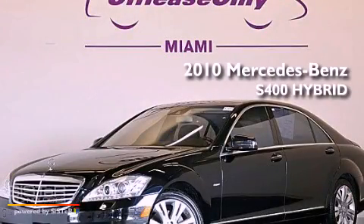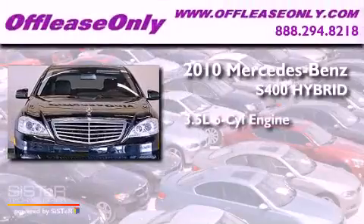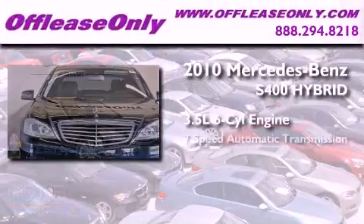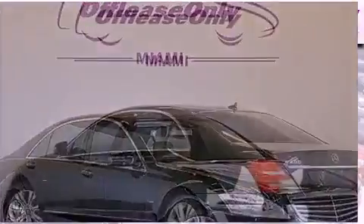This is a 2010 Mercedes-Benz S400 Hybrid. It has a 3.5-liter, six-cylinder engine, a seven-speed automatic transmission, and having just come off lease, this Mercedes-Benz is in like-new condition.